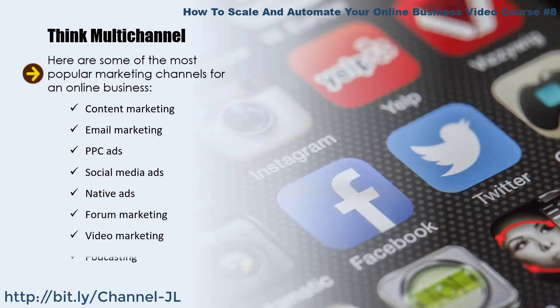Here are some of the most popular marketing channels for an online business: content marketing, email marketing, PPC ads, social media ads, native ads, forum marketing, video marketing, and podcasting. There are more, of course. If you are not currently using some of these channels, assess whether they could help you drive more targeted traffic. Not all channels may be suitable for your business, but some of them can likely help you generate a lot more leads and sales.